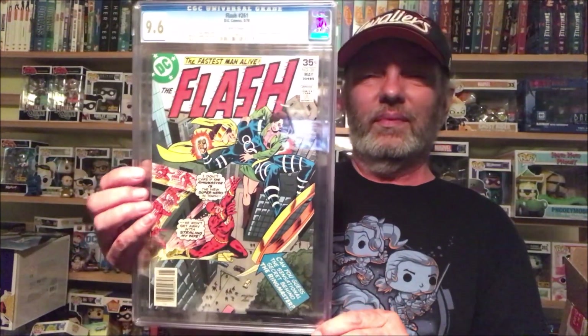Recently I've been trying to get a few things here and there — bronze and silver age stuff — for good decent prices, instead of everything being $2,000 and up. Trying to go back a little bit. Again, not a key, but a 9.6 from 1978, and I got a really good deal on it.